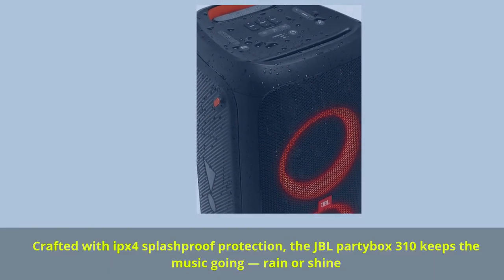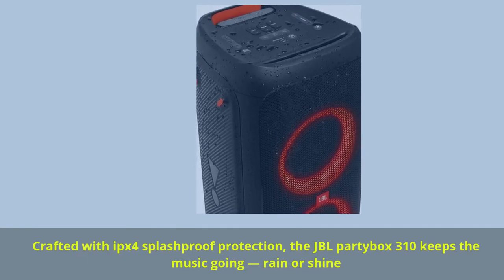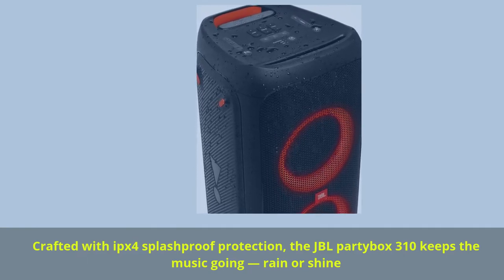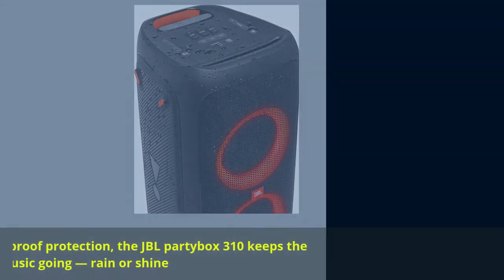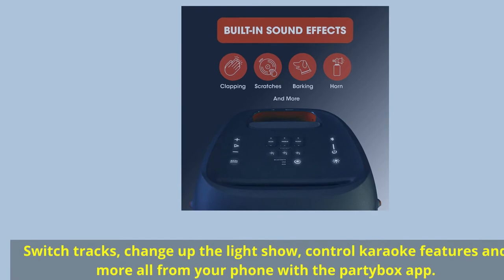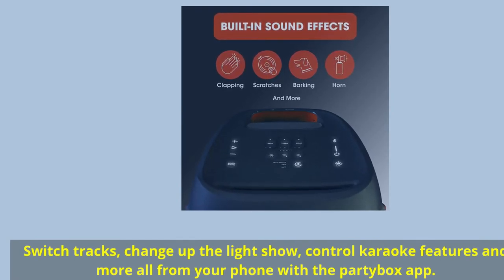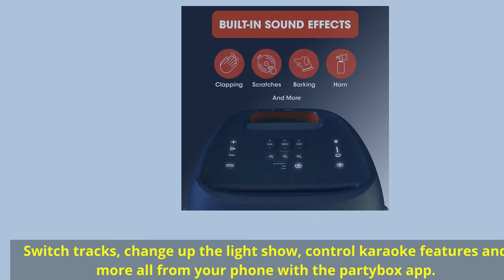Crafted with IPX4 splash-proof protection, the JBL PartyBox 310 keeps the music going, rain or shine. Switch tracks, change up the light show, and control karaoke features and more — all from your phone with the PartyBox app.